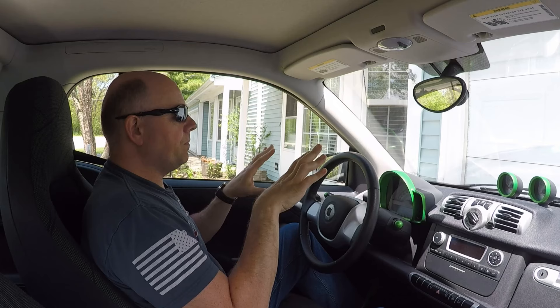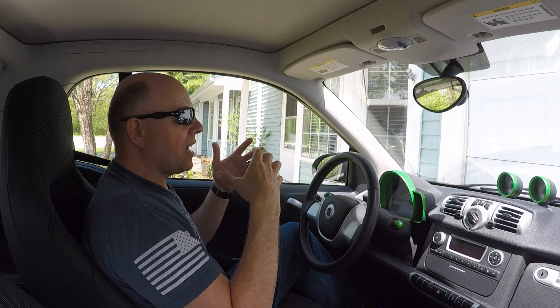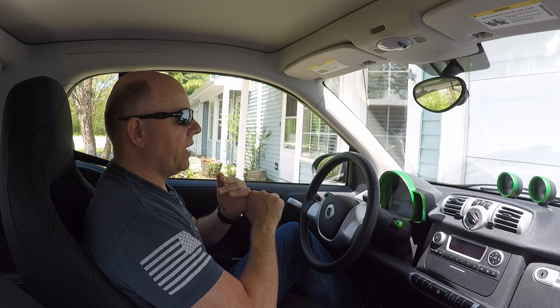This is a 2014 Smart Electric Drive. It is rated at 64 miles of range and it is one of the shortest range EVs ever sold. The Mitsubishi iMiEV is, I think, the only EV with a shorter estimated range — and also the only EV uglier than this one.